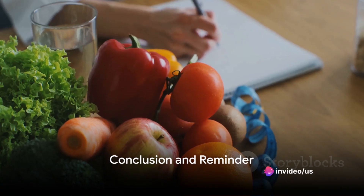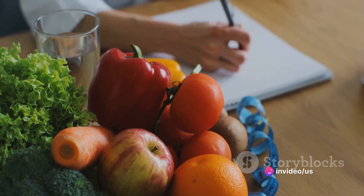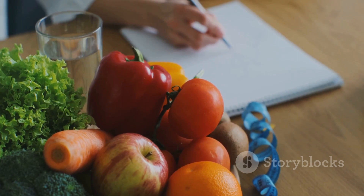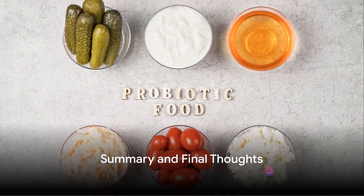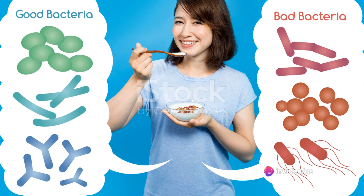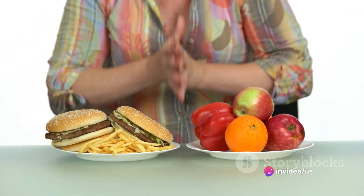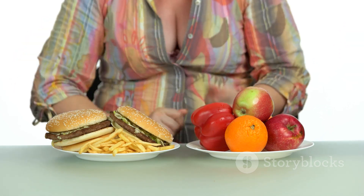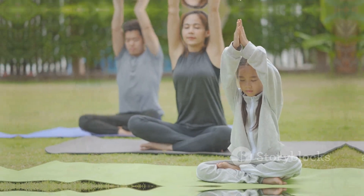Now remember, while diet plays a significant role in managing hypothyroidism and promoting gut health, it's not a cure-all. Always consult with a healthcare professional before making any drastic changes to your diet. In summary, balancing your gut health with a hypothyroidism diet involves incorporating probiotics and fiber-rich foods, limiting foods that can disrupt thyroid function, staying hydrated, and reducing stress. It's a multi-step process, but one that can lead to improved health and well-being.